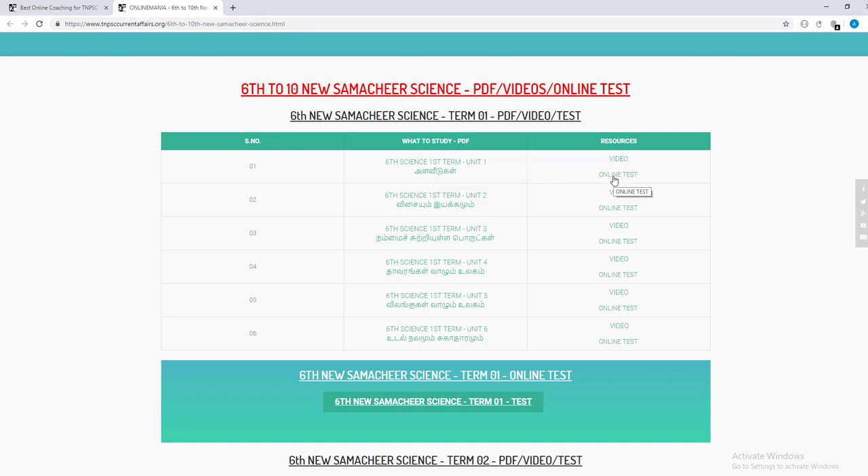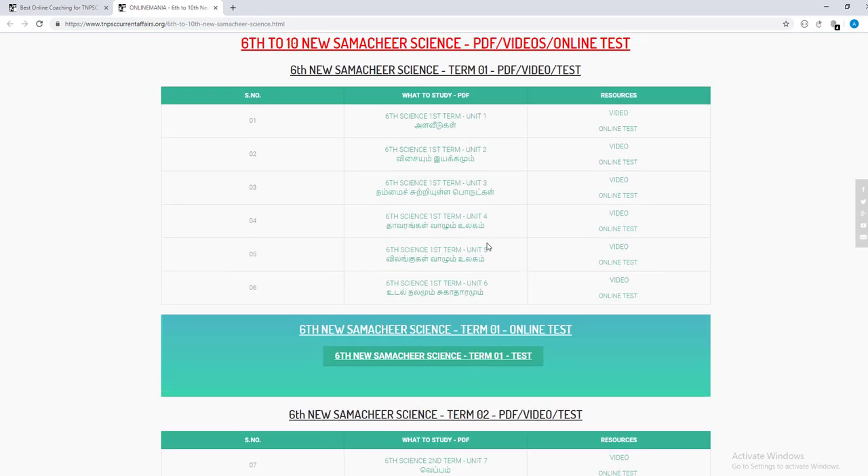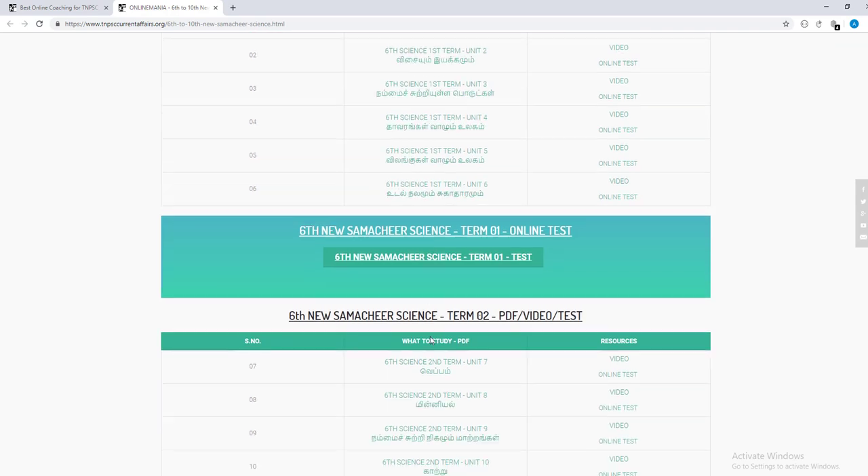If you look at the page, you will see the password. You can open PDF videos. If you want to attend, you will see the time. You can try the test. If you look at this, you will see the test — the test is term one test.